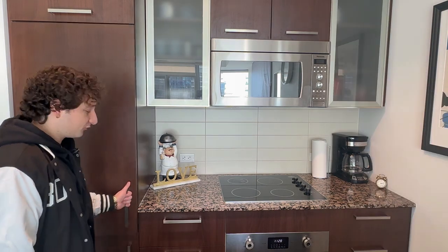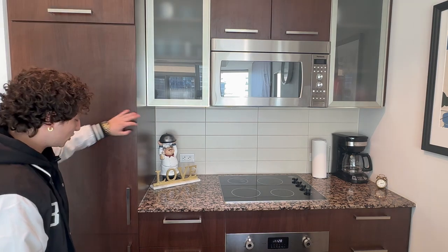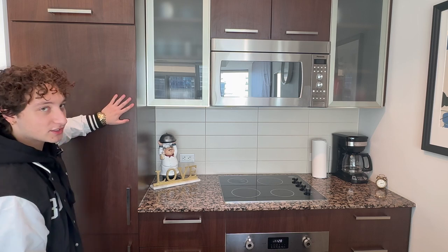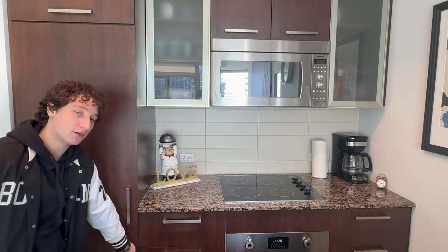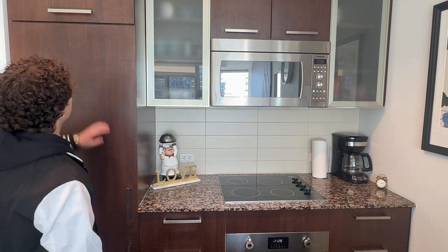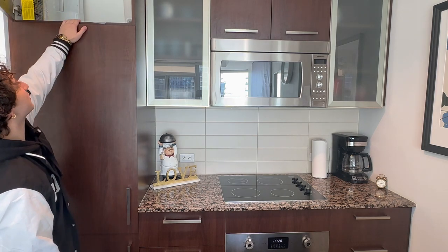We can't forget the fridge — fully cleaned out. The fridge is embedded into the unit, which is nice. And not only the fridge, we've got the freezer as well on the bottom, as always. On top, there's a cabinet for more storage.